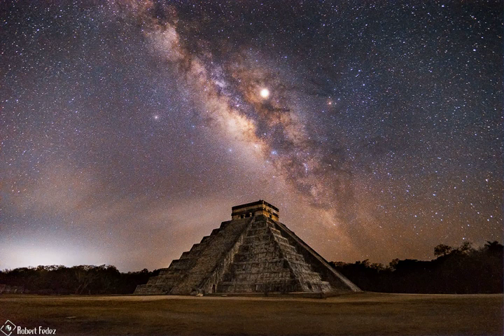Also known as the Temple of Kukulcan, the impressive step pyramid stands 30 meters tall and 55 meters wide at the base. Built up as a series of square terraces by the pre-Columbian civilization between the 9th and 12th century, the structure can be used as a calendar and is noted for astronomical alignments.